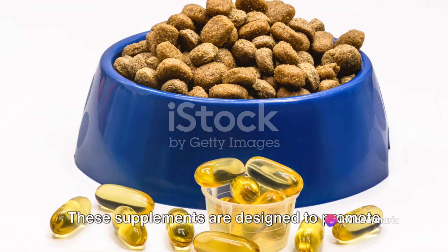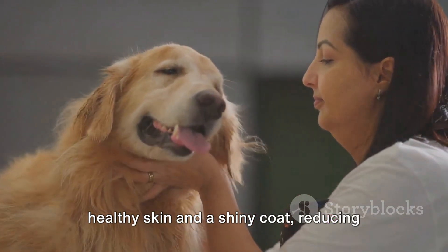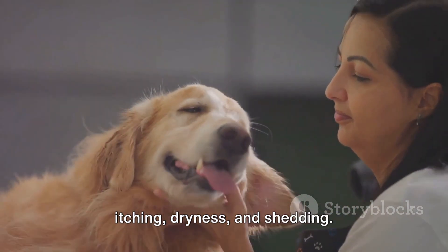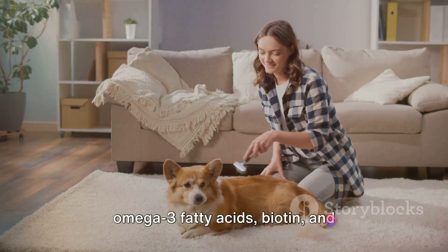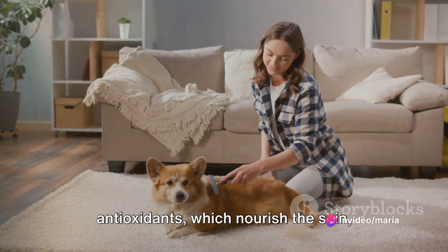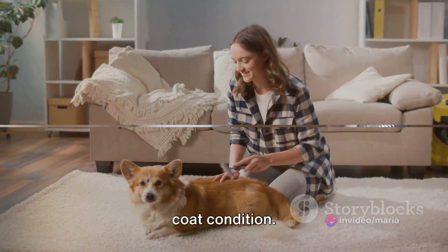Moving on to skin and coat supplements. These supplements are designed to promote healthy skin and a shiny coat, reducing itching, dryness, and shedding. They often contain ingredients like omega-3 fatty acids, biotin, and antioxidants, which nourish the skin, support hair growth, and improve overall coat condition.